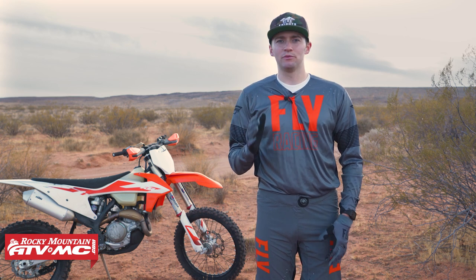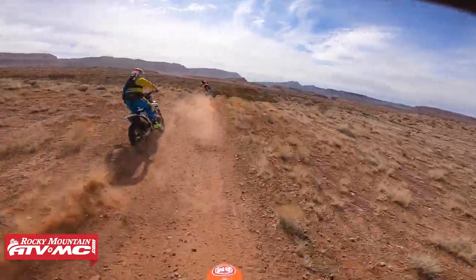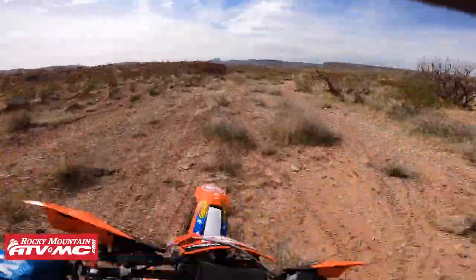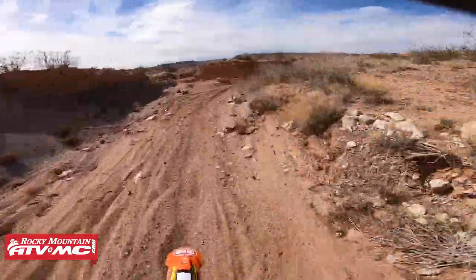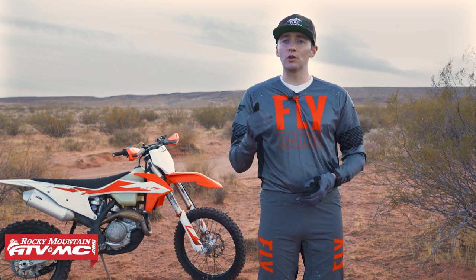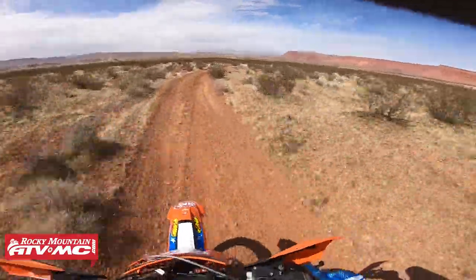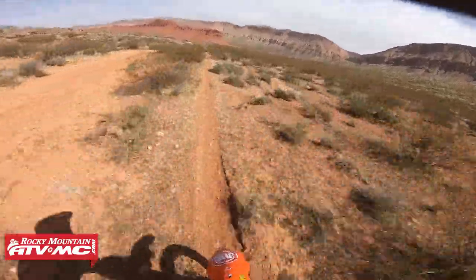I teach riders to follow a 90-10 rule when reading terrain, and there are two ways you can apply this guideline. Number one: line choice. 90% of the time I ride the main line; 10% of the time I look for alternate lines. 90% of the time the main line is the fastest and smoothest line — that's why it's the main line. However, within the remaining 10% of terrain, there are many opportunities to find alternate lines that may save time and energy. These alternate lines will often exist in difficult obstacles, corners, rocky sections, or split lines. Be sure to distinguish between riding the main line 100% of the time versus the 90-10 rule.